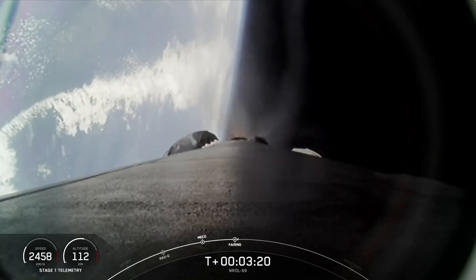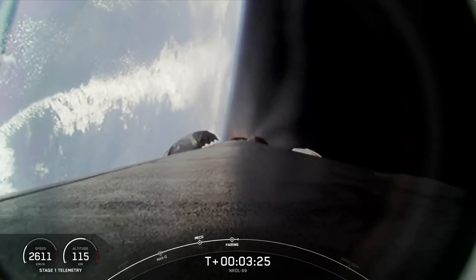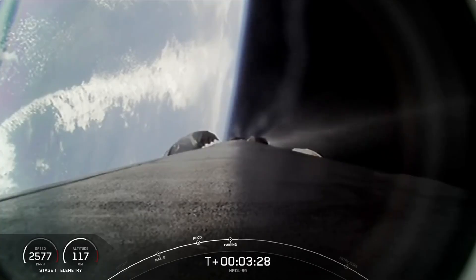We will be attempting to retrieve these fairing halves once they fall back to Earth with our recovery vessel, Doug. Stage one boost-back shutdown.